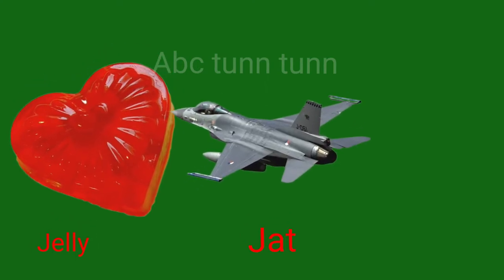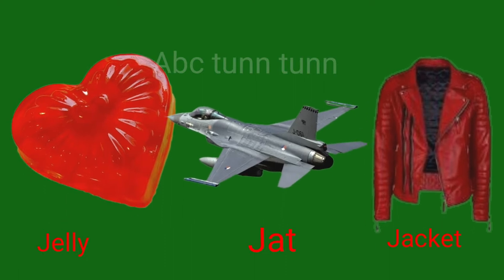J is for jelly. J is for jet. J is for jacket. Juh.